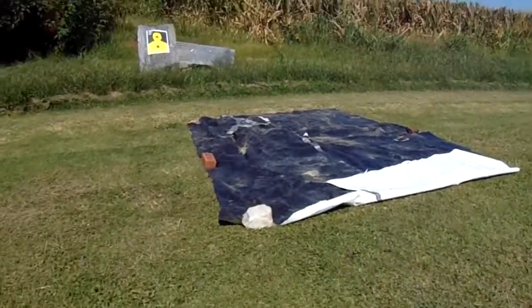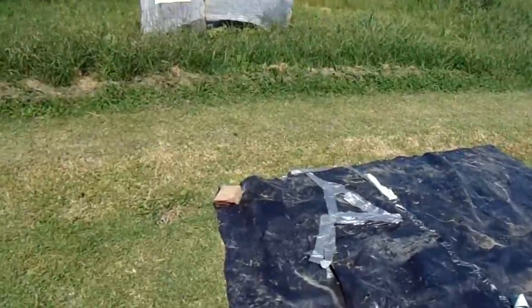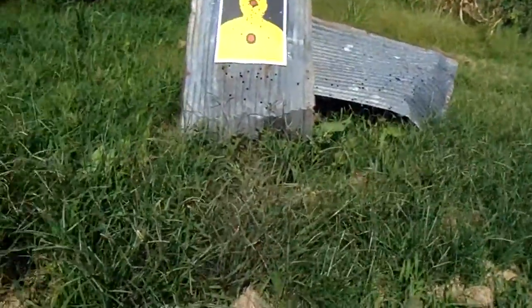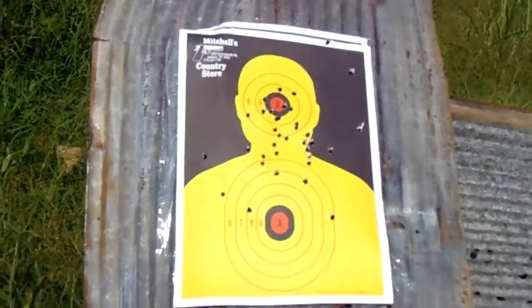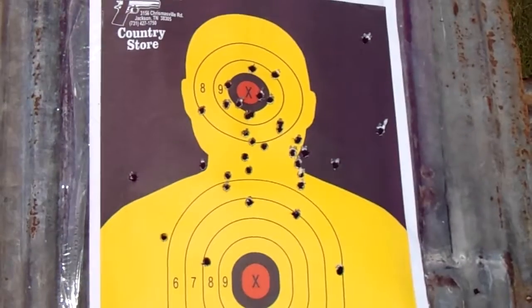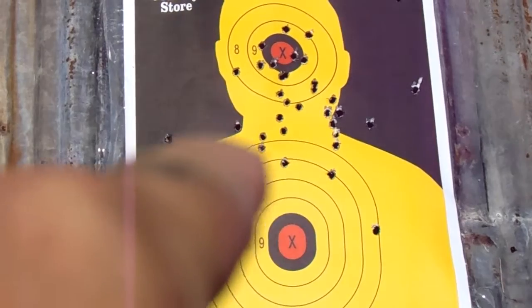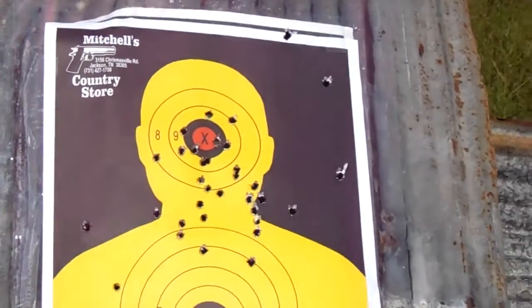It's August 9th, 2017, 10:26 AM. I was out here earlier and I just did 36 rounds and did pretty good. There are four or five on the six on the black, technically. The one next to the neck right there — I had not ever shot for the headshot, I was always shooting for the center mass chest.